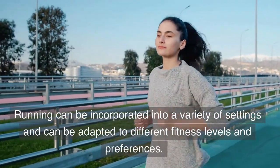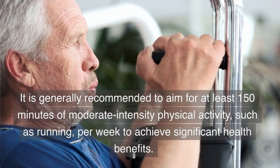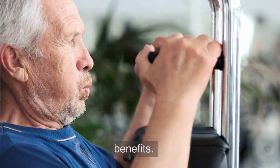Running can be incorporated into a variety of settings and can be adapted to different fitness levels and preferences. It is generally recommended to aim for at least 150 minutes of moderate-intensity physical activity, such as running, per week to achieve significant health benefits.